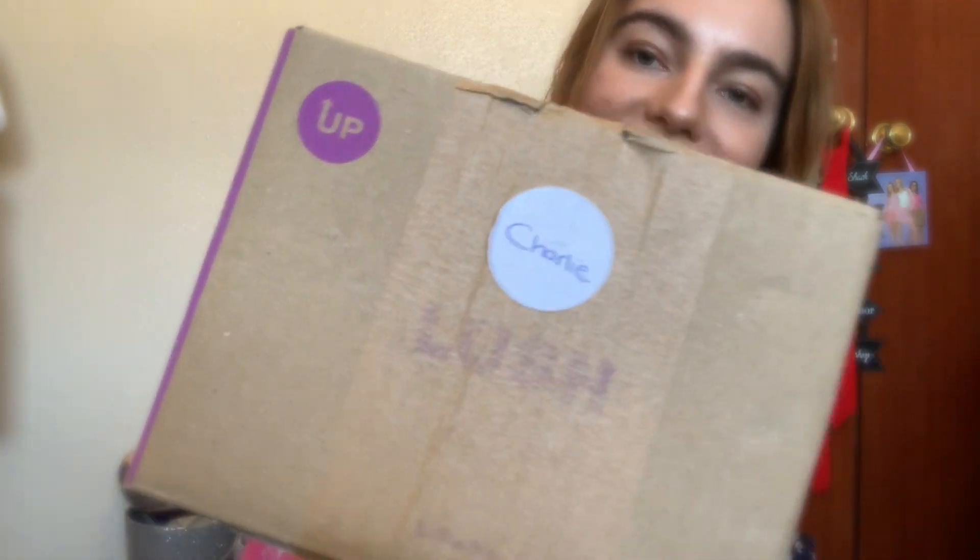Hi everyone, so today I'm going to do a small Lush unboxing video. My products were made by someone called Charlie, so let's see what they did.